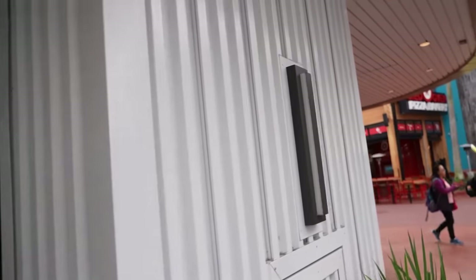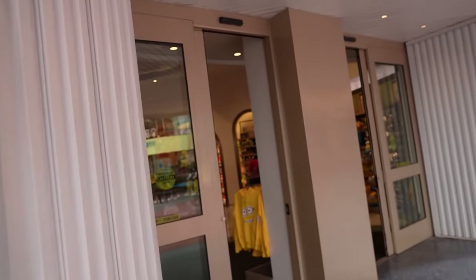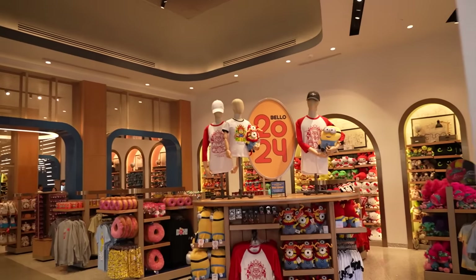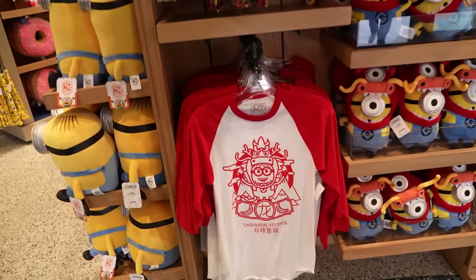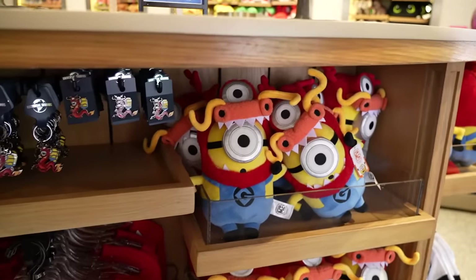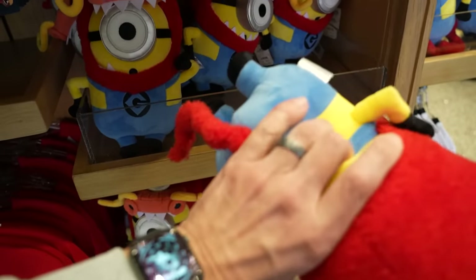Let's head inside the Universal Studios store in CityWalk because there's a display here for Minions celebrating the Year of the Dragon. It says Bello 2024. It's a very angry looking minion — they put a little dragon on him and he's got a little tail too. This is $22.